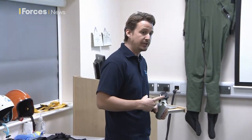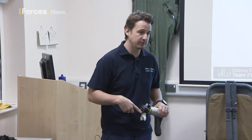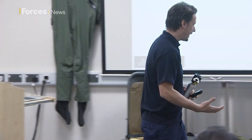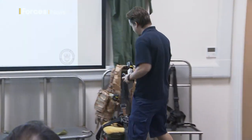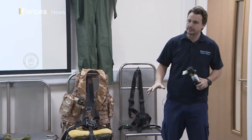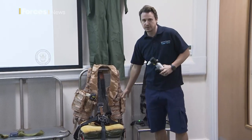Advantages: proven lifesaver. It has been used in anger — people have used this and it has saved people's lives. It's small and it's compact. We're going to give you a jacket similar to this today. All Apache pilots will carry a STAS fitted to their jackets when flying.